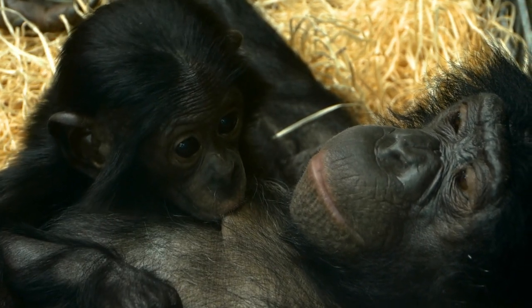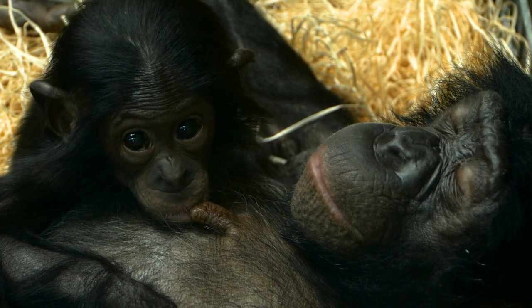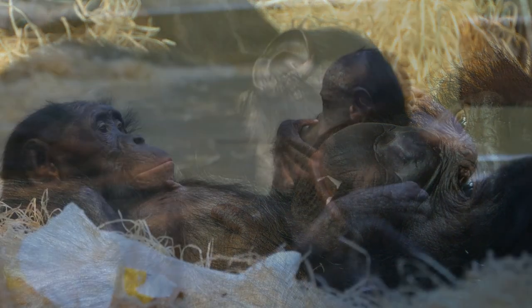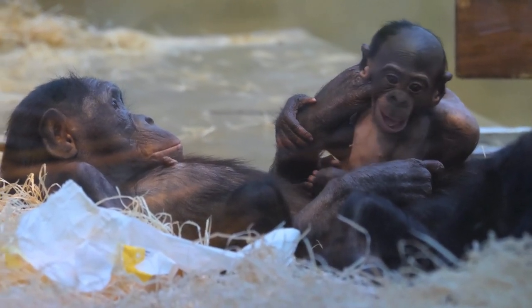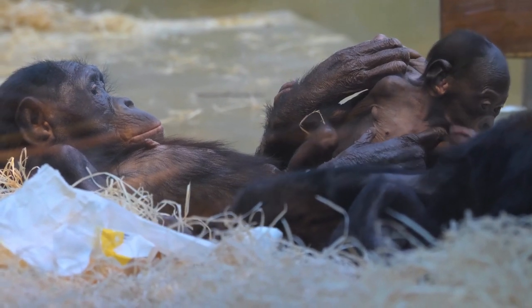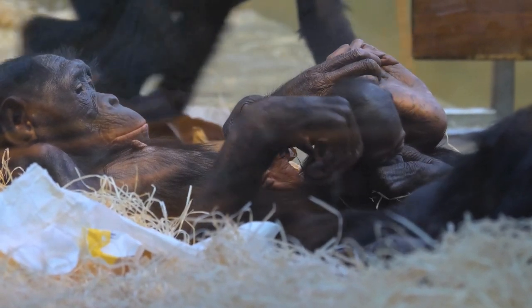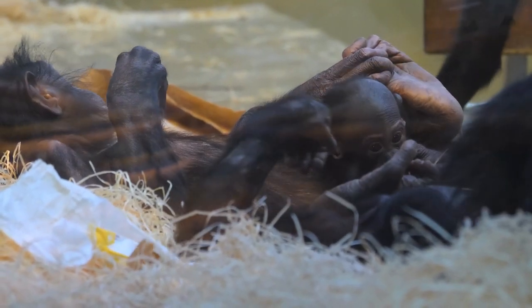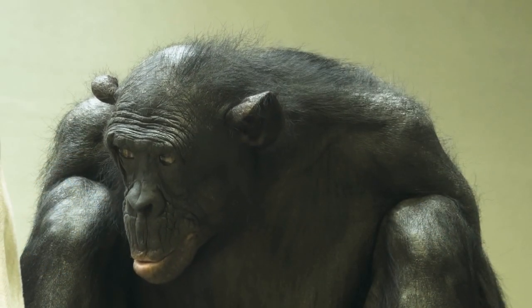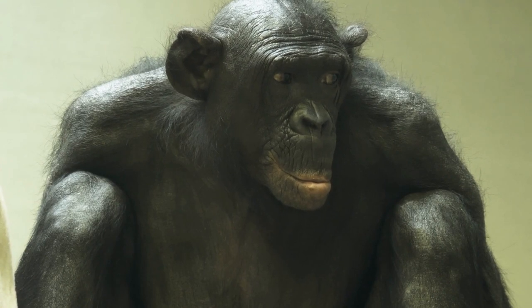Bonobos are intelligent and have shown remarkable problem-solving abilities. Their diet consists of fruits, leaves, seeds, flowers, and other plant parts. They are also known to eat insects, small mammals, and occasionally engage in hunting behavior. Bonobos are listed as endangered by the IUCN. They face threats from habitat loss, poaching, and the bushmeat trade. Conservation efforts are vital to protect their forest habitat and ensure their survival. Bonobos are fascinating apes recognized for their peaceful social structure and unique behavior. Protecting their habitats and raising awareness about their conservation needs are crucial for preserving this endangered species.